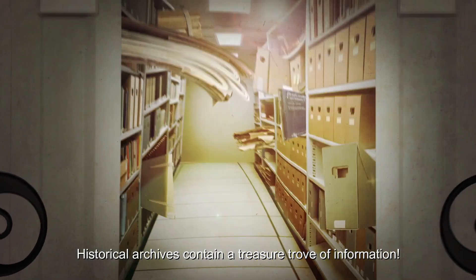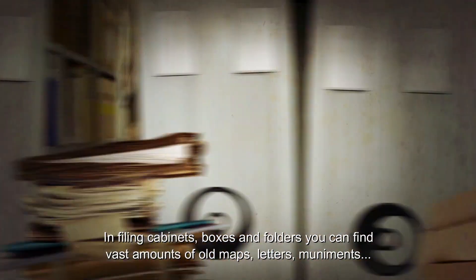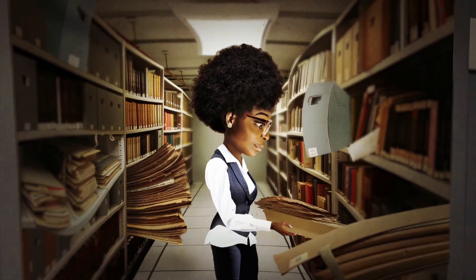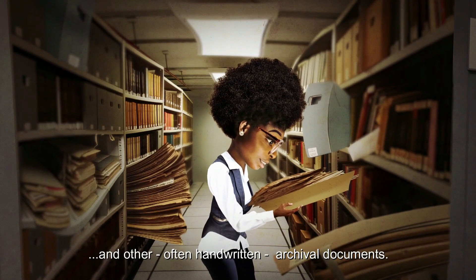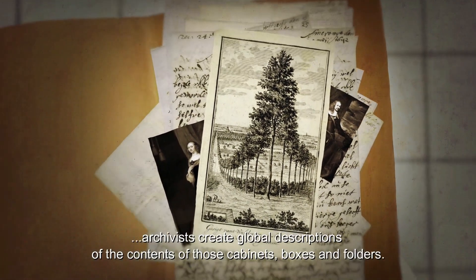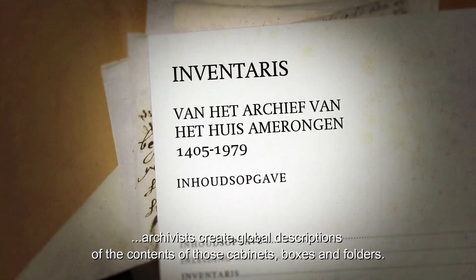Historical archives contain a treasure trove of information. In filing cabinets, boxes and folders you can find vast amounts of old maps, letters, monuments and other often handwritten archival documents. To still be able to see the forest for the trees, archivists create global descriptions of the contents of those cabinets, boxes and folders.